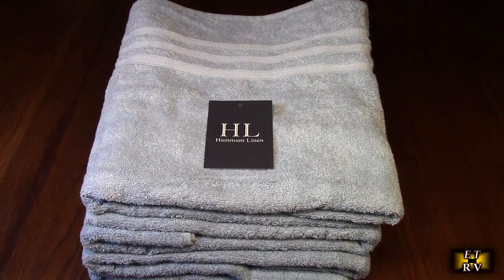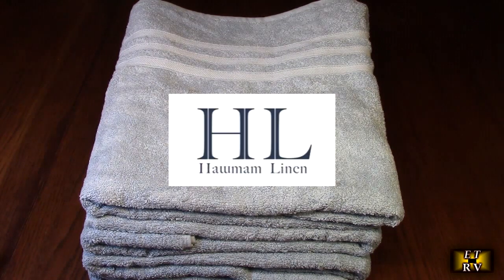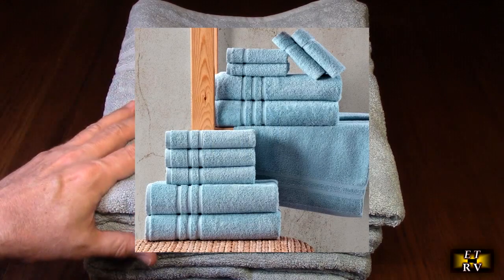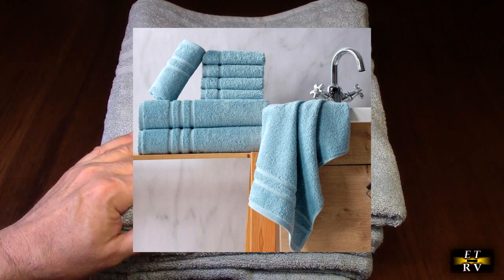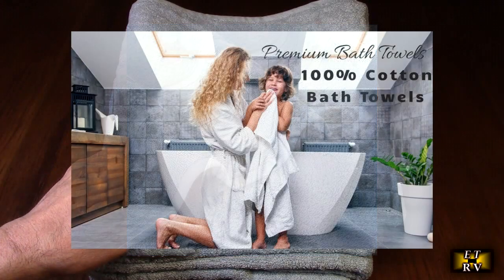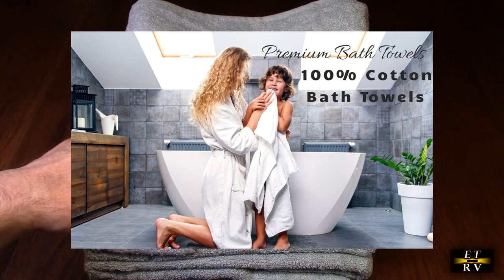Hello again, this is Robert Veach with my video review of the Hammond Linen Company's light blue bath towels. It's a 4-pack, 27 inches by 54 inches — soft and absorbent, premium quality, perfect for daily use. They're 100% cotton, 600 GSM, which relates to how much absorption the towel has.